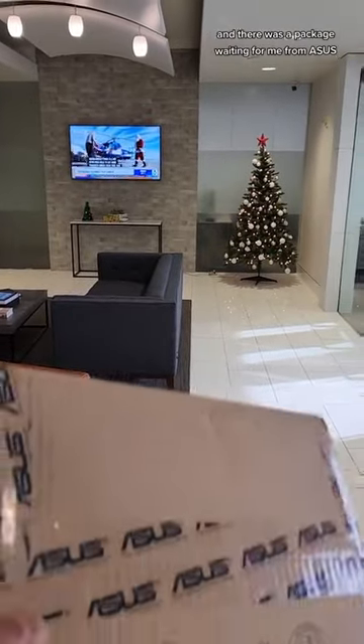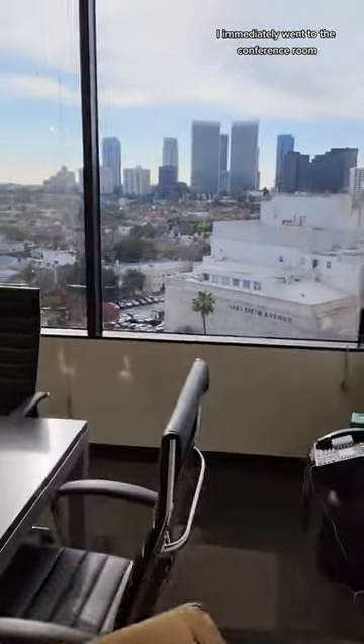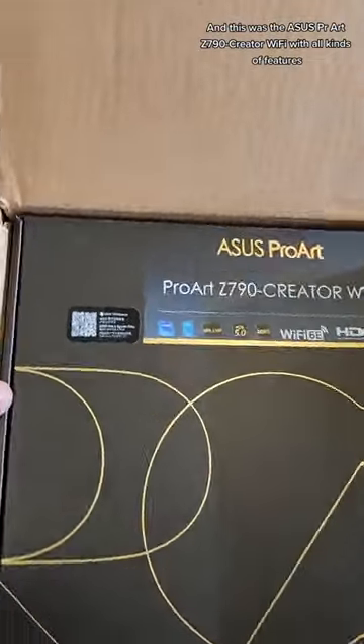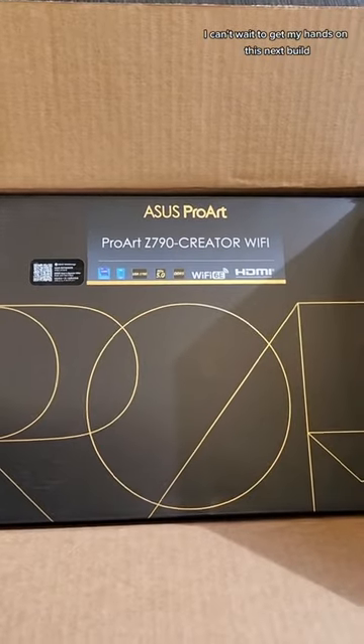Hey, I went to my office in Beverly Hills and there was a package waiting for me from Asus. I immediately went to the conference room and yes, it was a beautiful day, not just because of the package. And this was the Asus ProArt Z790 Creator Wi-Fi with all kinds of features I can't wait to get my hands on.